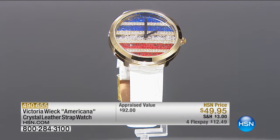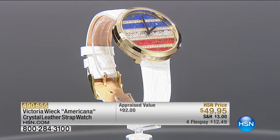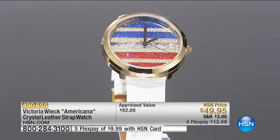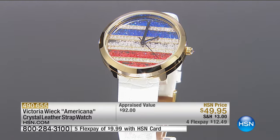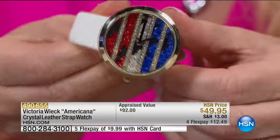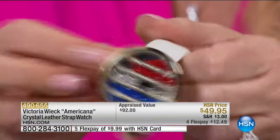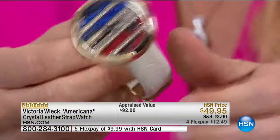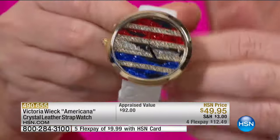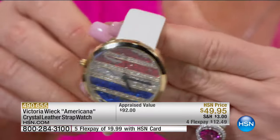She's going to be on throughout the day. We're going to do something that is a huge reorder — every time we get this it sells out. We have about a hundred of these. Here's your Americana crystal leather slap strap watch. It's in white, and the crazy thing is look at these moving floating crystals. We're doing it for $49.95, flex pay is $12 and change.